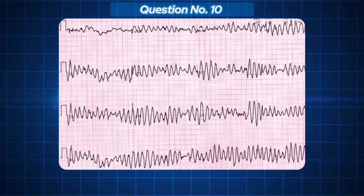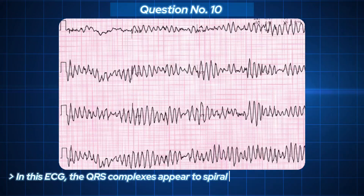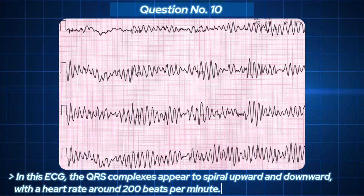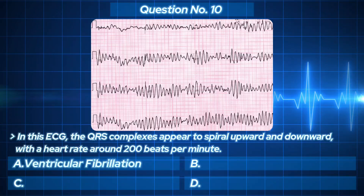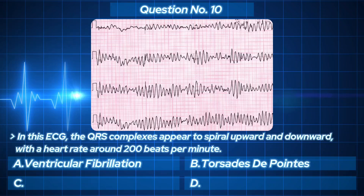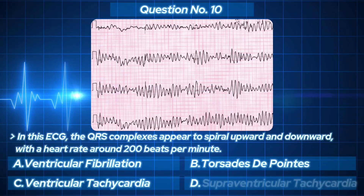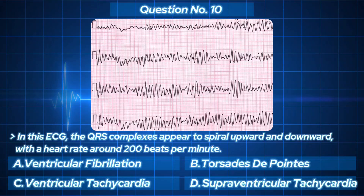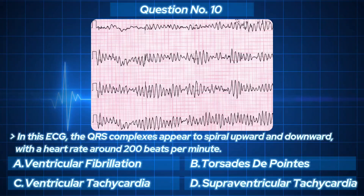This ECG shows a twisting pattern around the baseline — the QRS complexes appear to spiral upward and downward with a heart rate around 200 beats per minute. Your options: A. Ventricular fibrillation. B. Torsades de pointes. C. Ventricular tachycardia. D. Supraventricular tachycardia. That twisting motion — that's your clue.